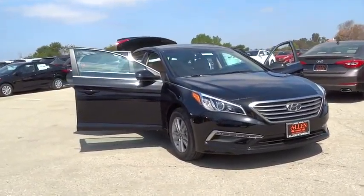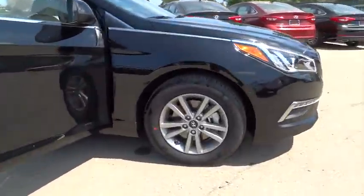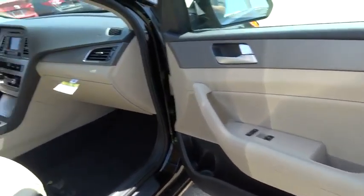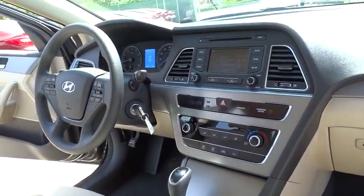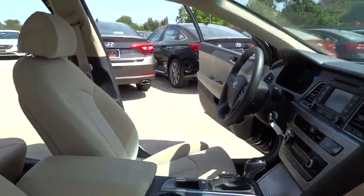Here are some of this vehicle's great options. Stability control, steering wheel audio controls, traction control, anti-lock braking system, air conditioning, adjustable steering wheel, driver airbag, power steering, cruise control, aluminum wheels, keyless entry, four-wheel disc brakes, AM-FM stereo radio,